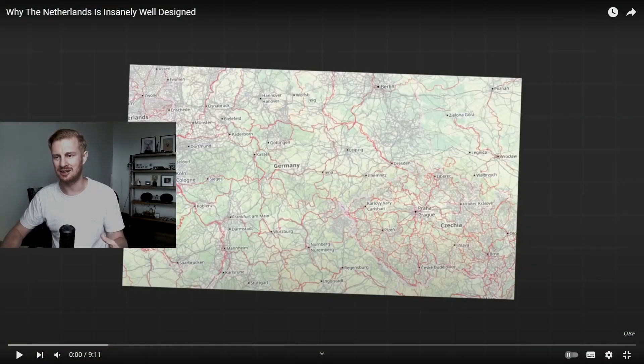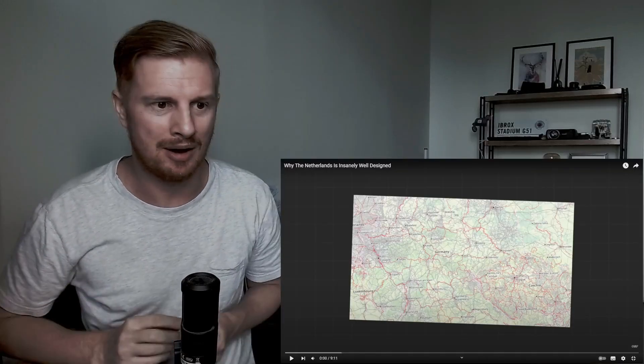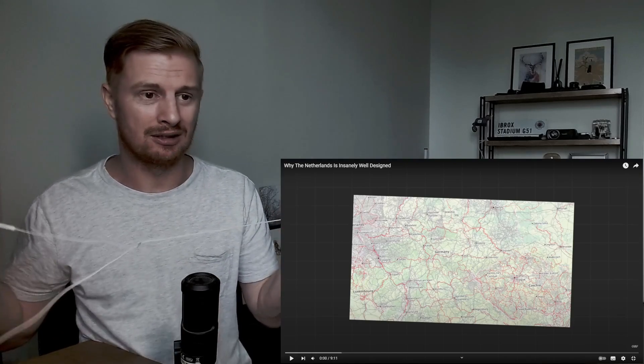Having watched a couple of videos about the Netherlands, one thing I'm coming to learn is how amazing and world-leading the Netherlands is when it comes to engineering — whether that's the waterways, or how the towns and cities are so greatly designed. We're going to look at that in more detail: this is why the Netherlands is insanely well designed. Germany has the reputation on the world stage as a leader in engineering, but for me the Netherlands is right up there from what I've learned so far.